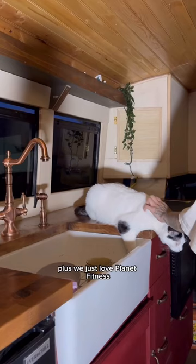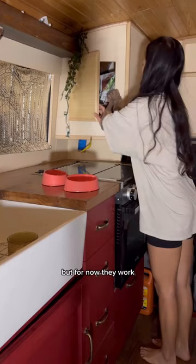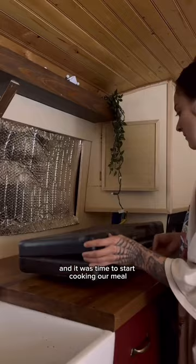Once we were all cleaned and the workday was over it was time to cover up our windows. I will be replacing these but for now they work. Then I fed the cats and it was time to start cooking our meal.